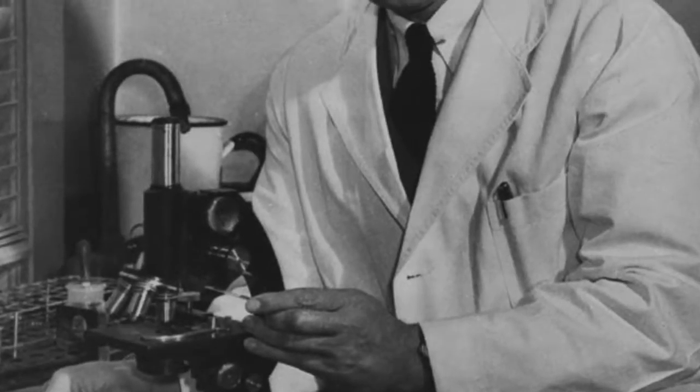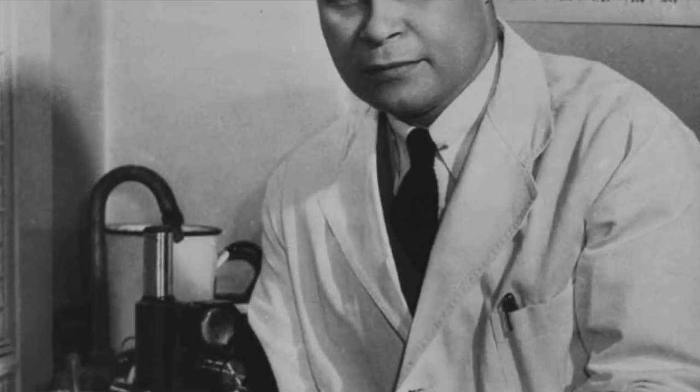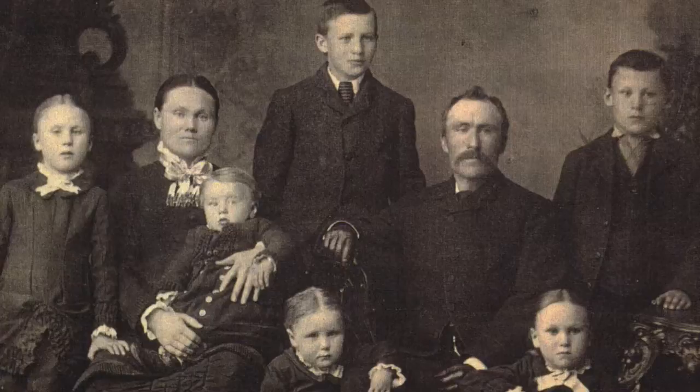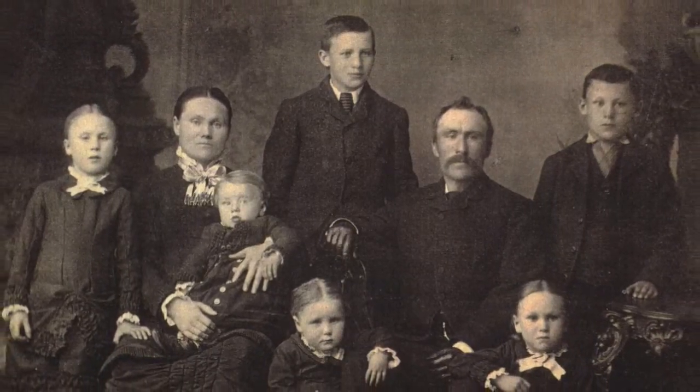Charles Drew was an African-American medical researcher who made some groundbreaking discoveries in the storage and processing of blood. Charles Drew was born on June 3, 1904, in Washington, D.C.